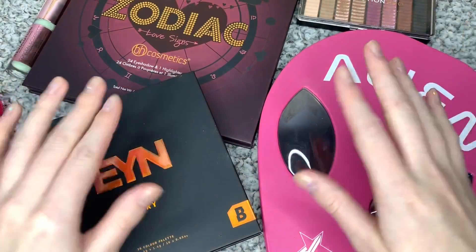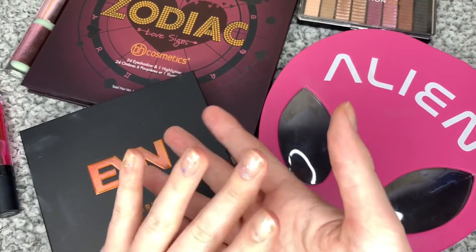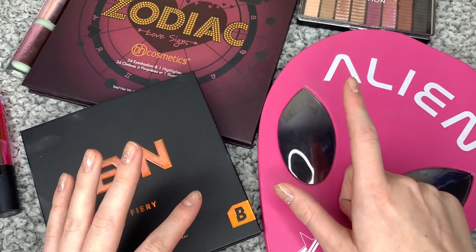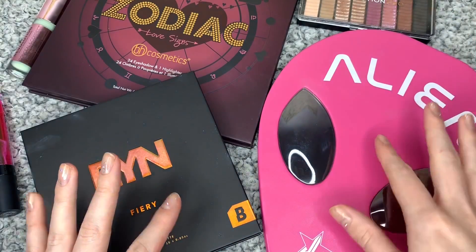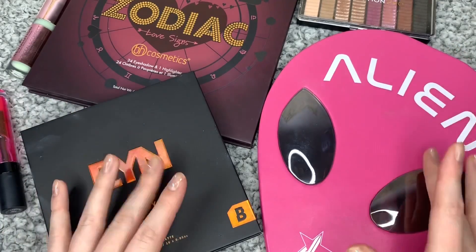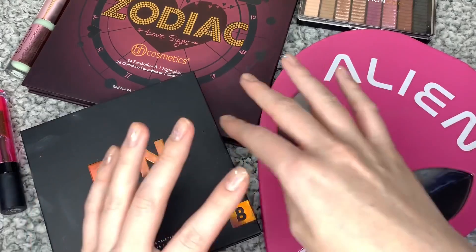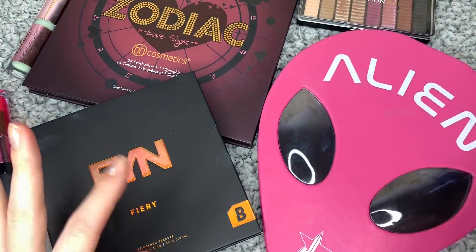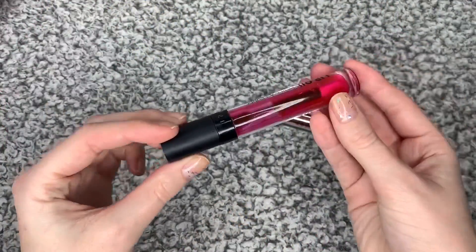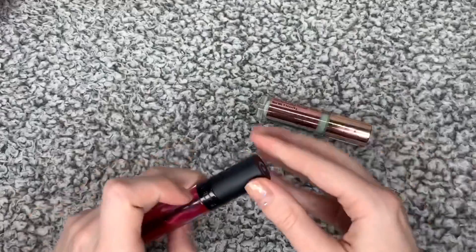Hi guys! So today I am doing a makeup haul. I have quite a lot of items today. I have four eyeshadow palettes, a lip gloss and a concealer-y kind of item. So we're going to go through each item, swatch everything. I'm going to start with the two non-eyeshadow items because I'm about to get covered in swatches from all of those.